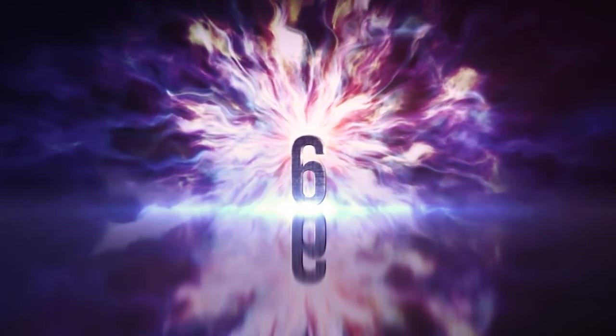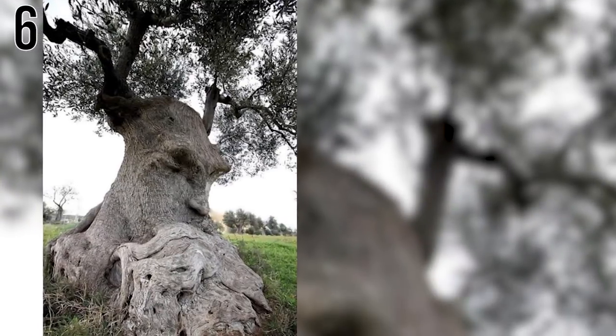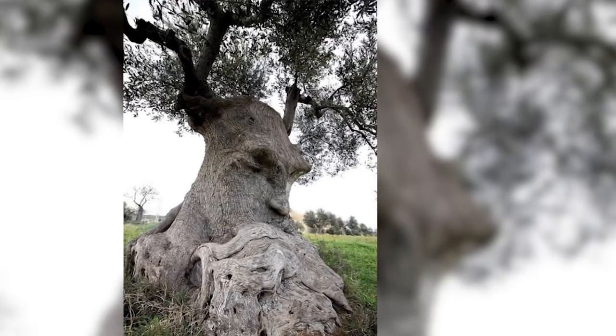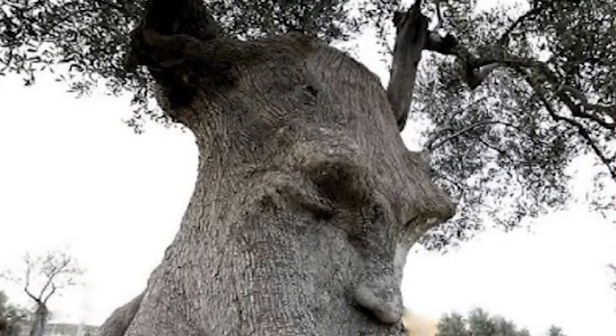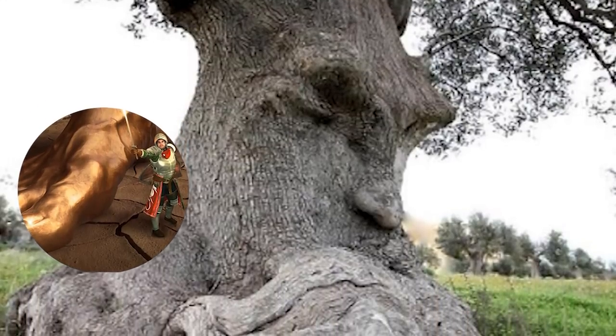Number 6: Giants Are Real. This tree isn't even a little subtle — you can't miss the clear, pronounced brow and nose. The branches make this tree look a little like a demon pondering how to get out of the ground. You can't help but think this was just a giant that fossilized and started to become one with the Earth.